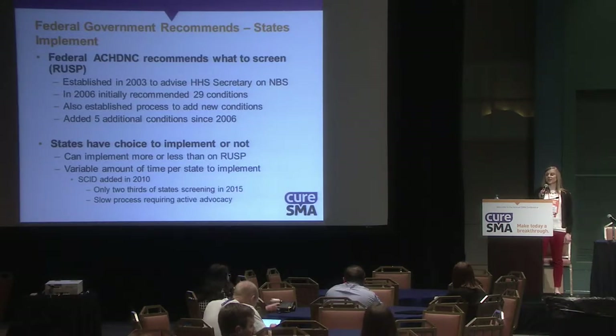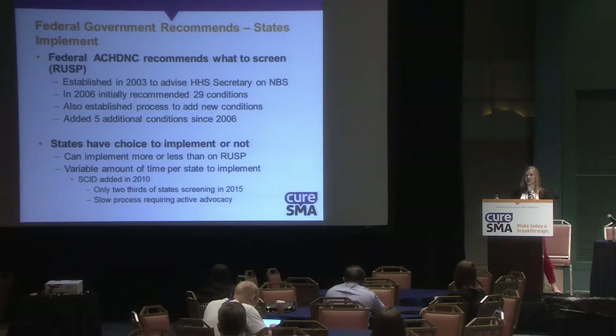For example, SCID was added in 2010, and only two-thirds of states were screening by 2015. So in that five-year period, we only got two-thirds of the states on board. It's a slow process that requires active advocacy to get conditions added at the state level.